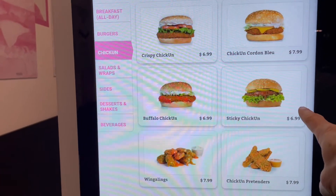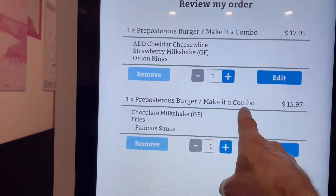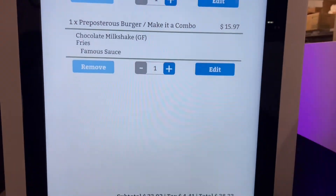The entire user interface is really quite intuitive and easy to use, and the whole thing moves very smoothly from your order through to your pickup.